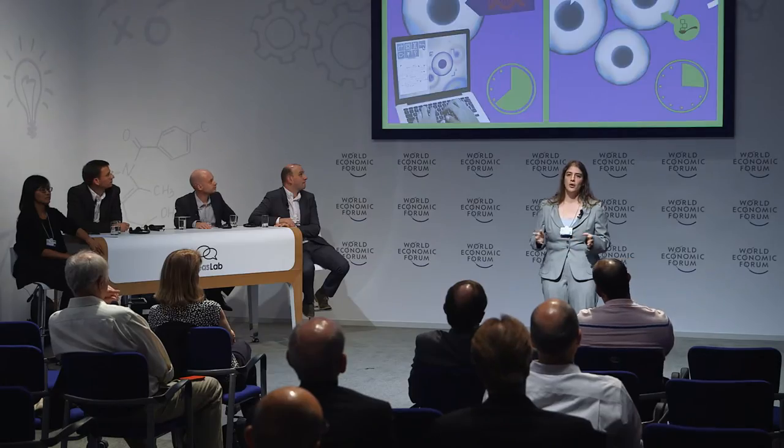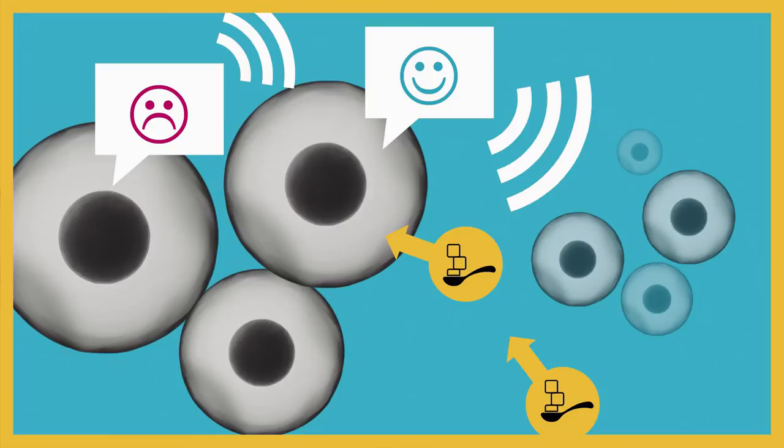So in my lab at Imperial College London, we're trying to develop ways to detect when cells are starting to become unhappy so we can take corrective action and make them happy again. We use a scientific approach to eliminate the kind of trial and error that slows translation. But cells can't talk — so how do you figure out when a cell is unhappy? We use a biosensor to give each cell a voice.